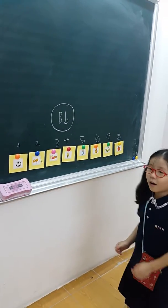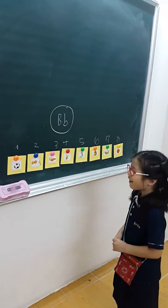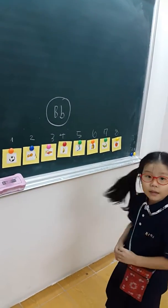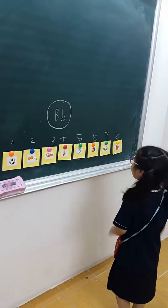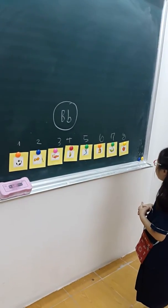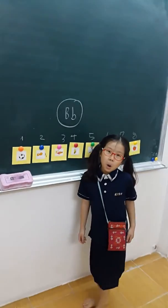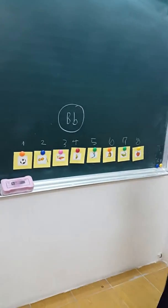What is it? Number two, number three — a bat. Number four, number five — acrobat. Number six, number seven, number eight. Good job!